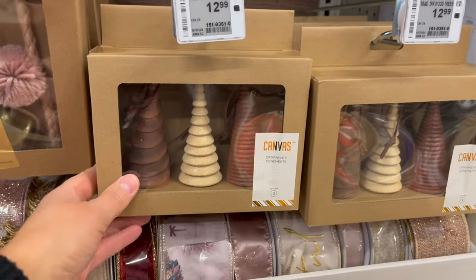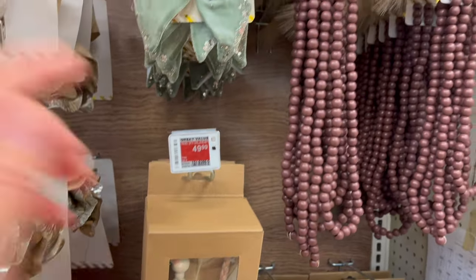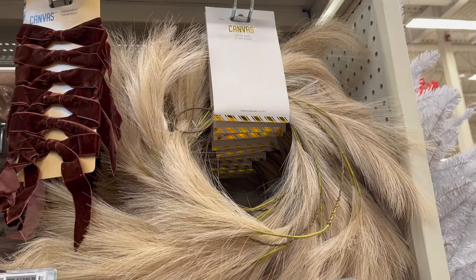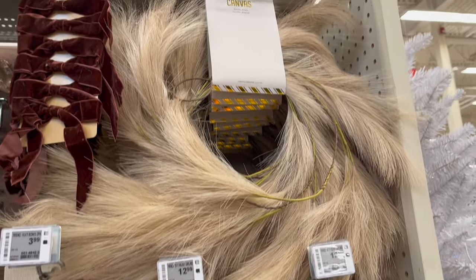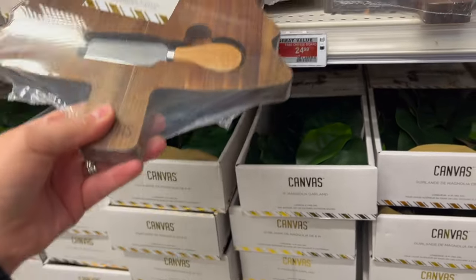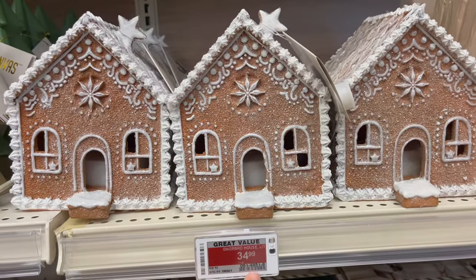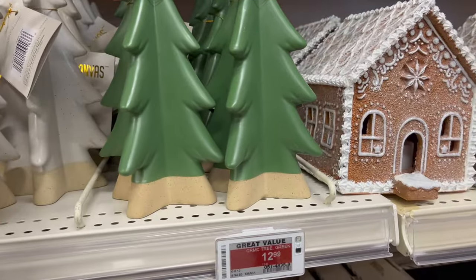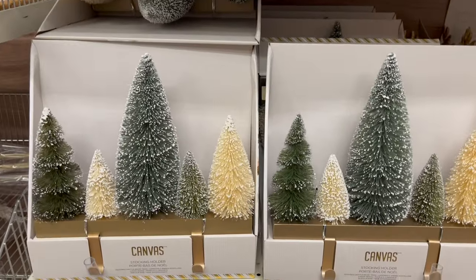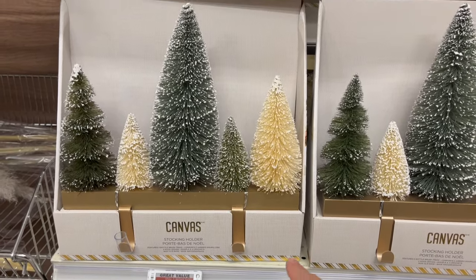Look at these wooden ornaments — three-pack is $12.99. And this cool garland is $49.99. There's a pampas garland for $29.99. A Christmas tree cheeseboard and serving knife is $24.99. How cute are these little pre-lit gingerbread houses for $34.99? I love these ceramic Christmas trees — $12.99 — available in white and green.